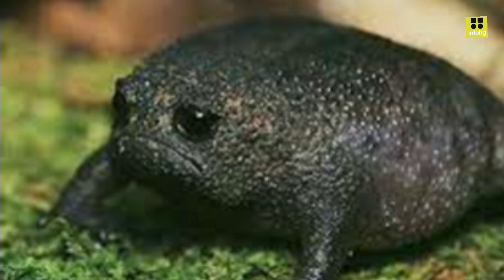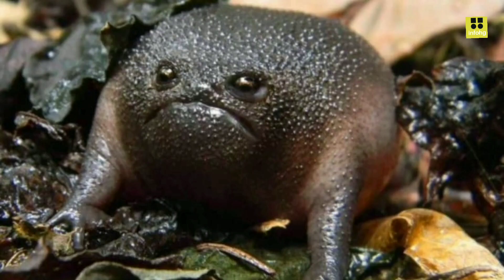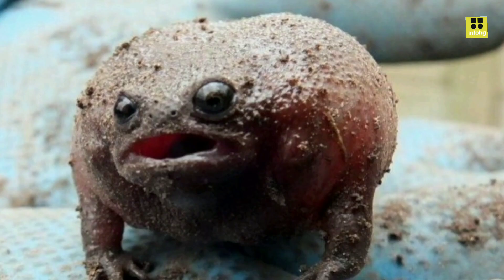Another remarkable feature of the Black Rain Frog is its unusual vocalizations. Their calls sound like a series of short, high-pitched squeaks or whistles, which are quite different from the typical croaks associated with frogs. These calls are essential for attracting mates and establishing territory.